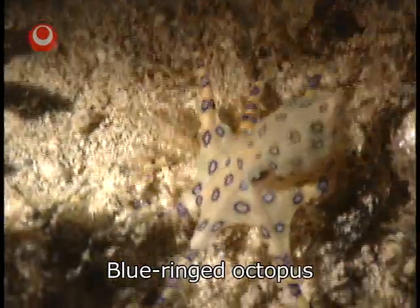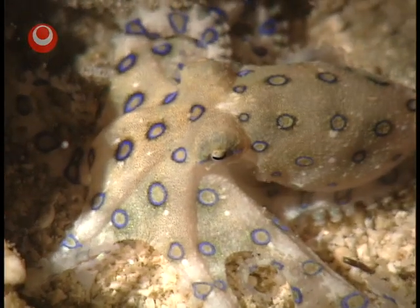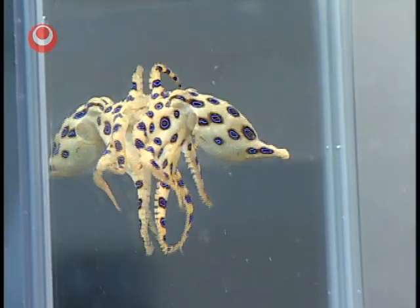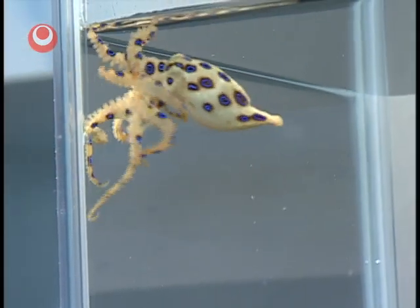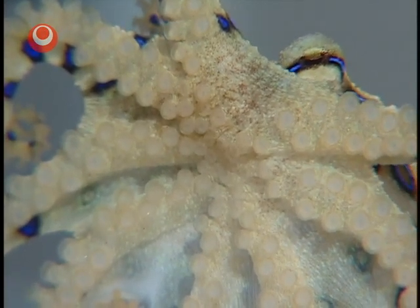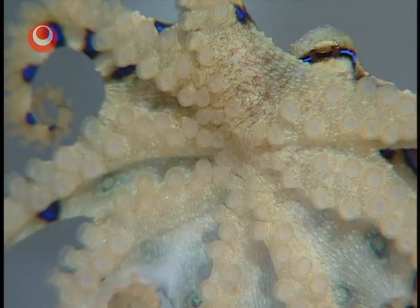This small octopus is a species of blue-ringed octopus. These octopuses are usually very pale in color, but their round patterns turn bright blue when they are provoked. In other countries, people have died after being bitten when they carelessly put a blue-ringed octopus on their shoulders because they looked so cute. The bite comes from the mouth hidden between the arms. Please just observe them quietly and don't touch them.